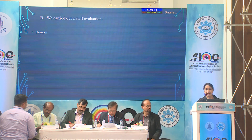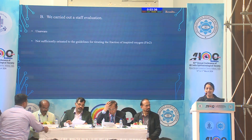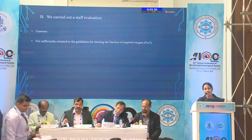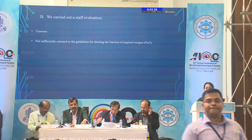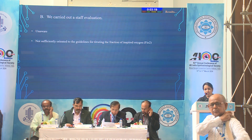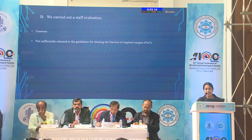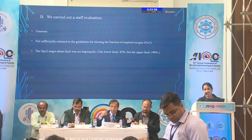We carried out staff evaluation and found that most staff were unaware that high oxygen concentration and ROP are interrelated, and they were not properly oriented to guidelines for titrating FiO2 — the fraction of inspired oxygen. When breathing room air, FiO2 is 21%, as atmospheric oxygen content is 21%. When receiving oxygen via nasal prong, mask, or ventilation, FiO2 increases. When FiO2 was low, nurses were aggressively increasing oxygen supply.